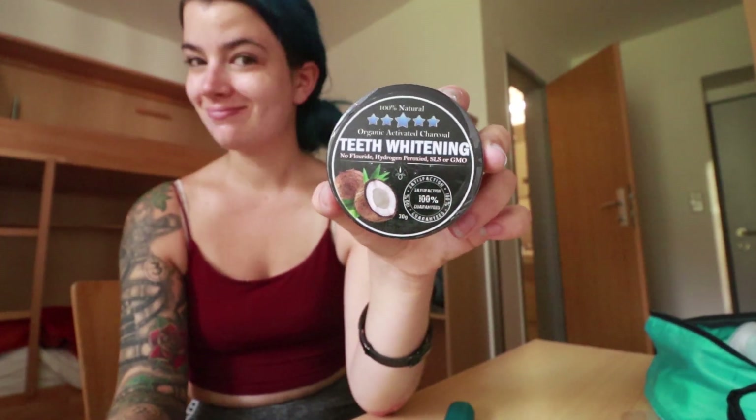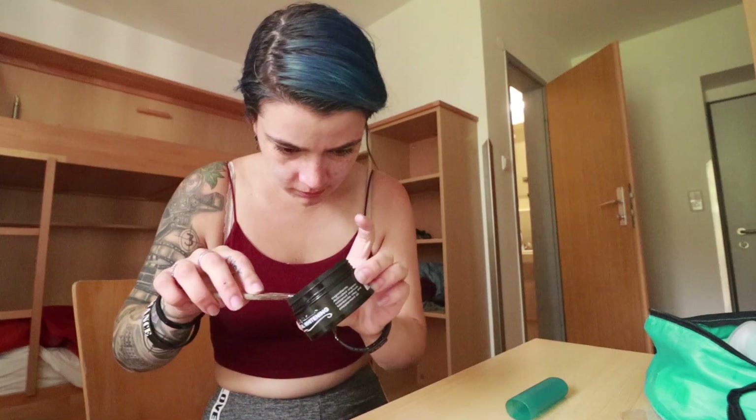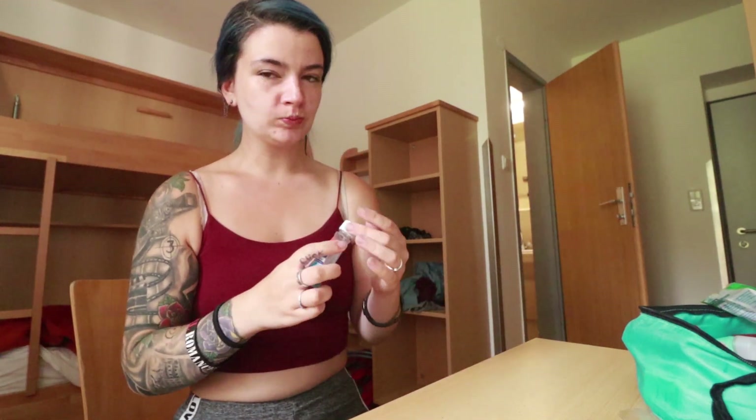Next I use organic activated charcoal teeth whitening powder. You put it on a bamboo toothbrush — not the toothbrush you normally brush your teeth with — dip it in the powder, and brush your teeth with it for two minutes. It makes your teeth all nice and black. Then you brush your teeth regularly, followed by flossing and mouthwash. Dental care is super important when you're away from your dentist for six months.